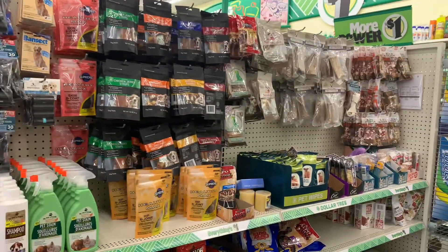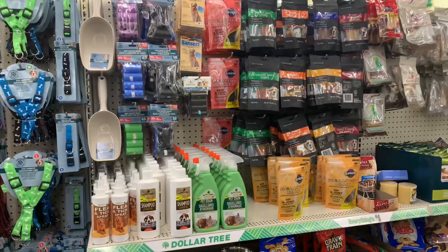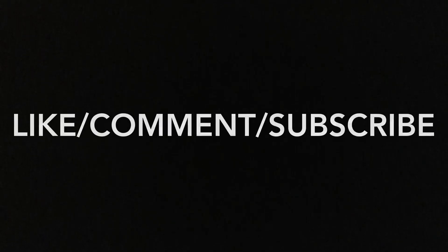So yeah guys, if you like this video please give it a thumbs up. And as always guys, I will see you in the next video. Bye.